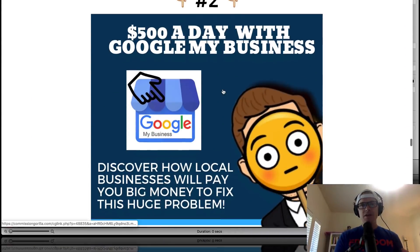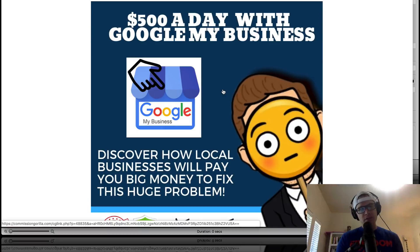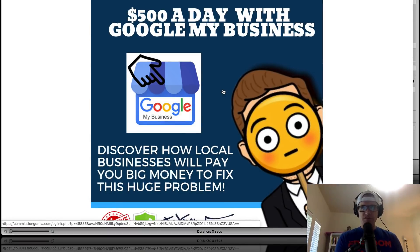Bonus number two is about how to fix a problem in the same sort of skill set — not the three pack, but with Google My Business. You're gonna be able to go to local businesses and show them that they have a huge problem that they need to get fixed. And they will pay you $500 to fix this issue. So that's bonus number two.